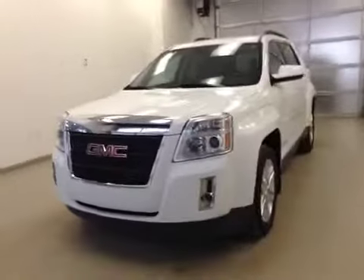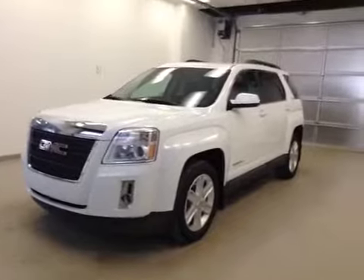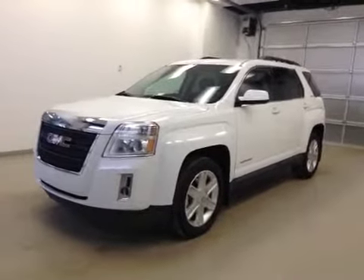Once again, this is stock number 117076, a 2011 GMC Terrain SLE, all-wheel drive. Exterior color is white.